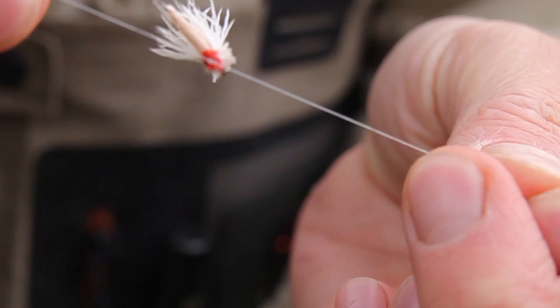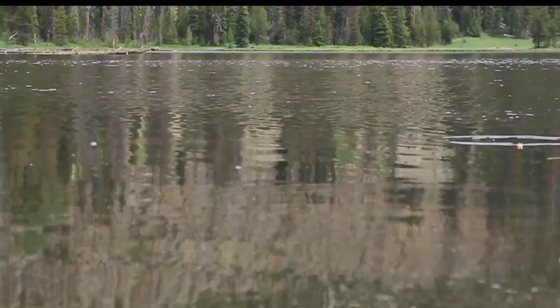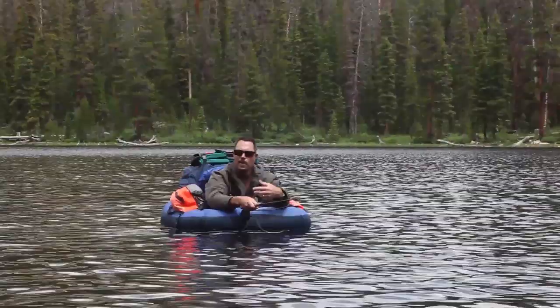You can also catch them on streamers. Fly-in-bubbles are great techniques if you're not a fly fisherman — you can cast quite a ways from shore with a fly-in-bubble. All of these lakes in the Uintas, the fish are just so willing to take a fly, it's hard not to put on a dry and watch them take it.